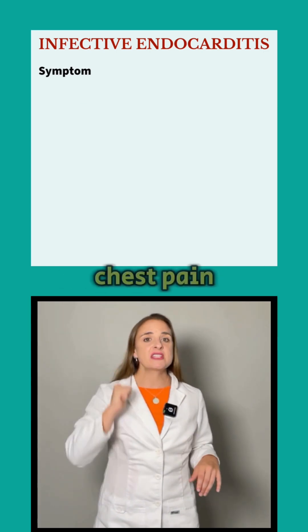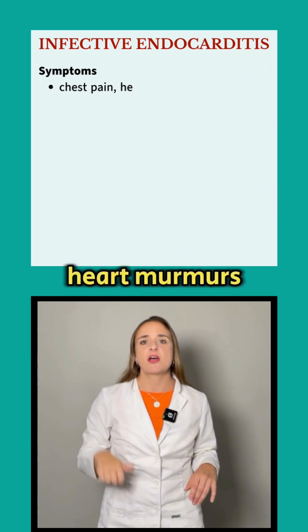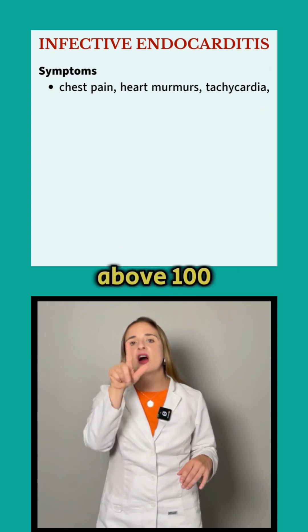Recognize these symptoms: chest pain, heart murmurs, fast heart rate, and a fever above 100 degrees Fahrenheit.